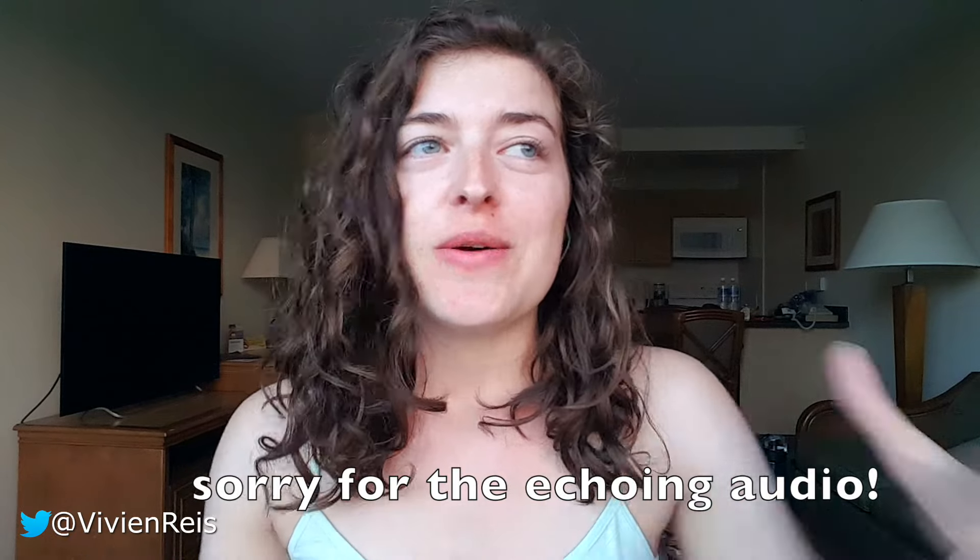I titled this video 'show versus tell' rather than the more commonly used 'show don't tell' because not all telling is bad. The second sentence in and I'm already trying to confuse you. To show or to tell is the great debate of creative writing. Some absolutely think you should never settle for telling, and I am of the opinion that you can do both.